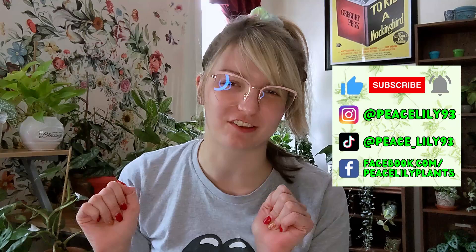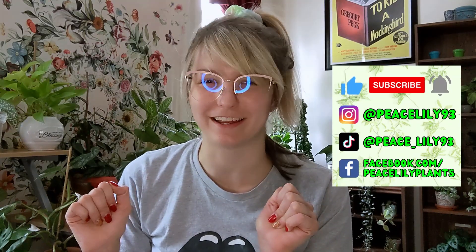What's good planty peeps? My name is Lily and welcome to Pace Lily Plants. I recently did a plant trade with Kelly Hoya — go subscribe to her channel. She posts a lot and the videos are fun to watch. I can testify from personal experience.